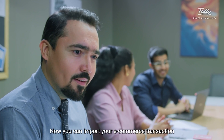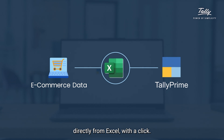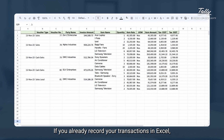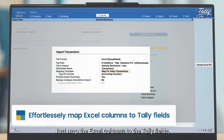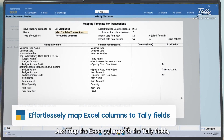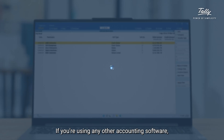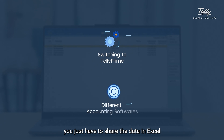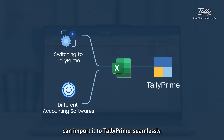Now you can import your e-commerce transaction data from any platform directly from Excel with a click. If you already record your transactions in Excel, no stress — just map the Excel columns to the Tally fields and you're done. If you're using any other accounting software, you just have to share the data in Excel and your tax expert can import it to TallyPrime seamlessly.